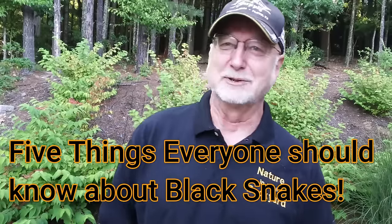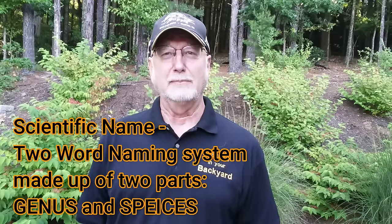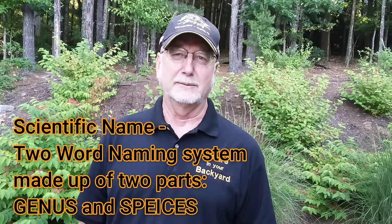First of all, the black rat snake comes with a lot of names. Some call it a black snake, some call it the eastern rat snake, some call it the black rat snake. It has lots of different names, which is why we try to quantify all this with a scientific name — so when we say a scientific name, there's no mistake about what organism you're talking about.